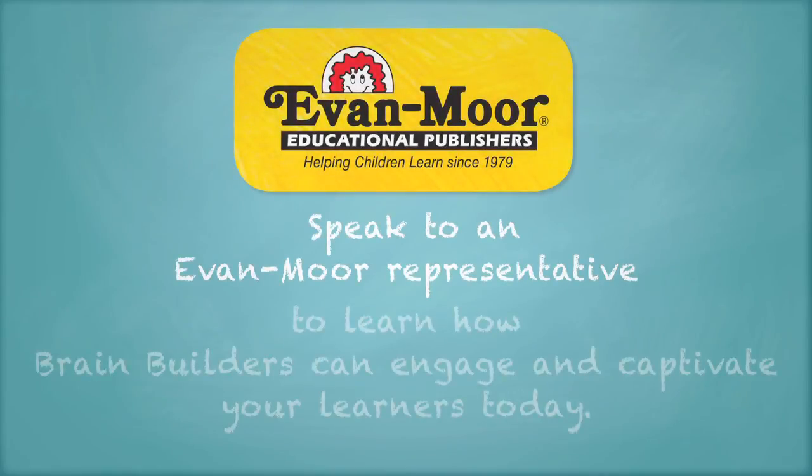Speak to an Evan Moore representative to learn how Brain Builders can engage and captivate your learners today.